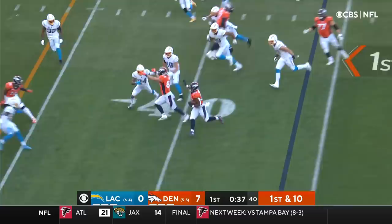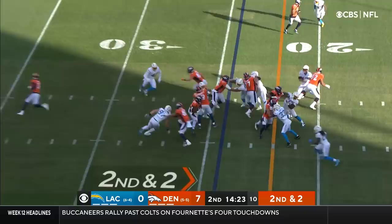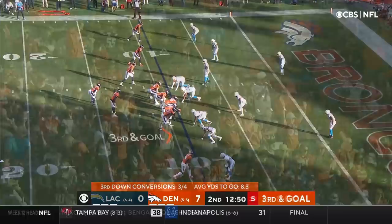Javonte Williams following the block, inside the 35 to about the 32-yard line. Running the ball extremely well the last two plays. On second and two, this is Gordon — Gordon has a first down and more, inside the 10-yard line before Adderley brings him down. It'll be first and goal.